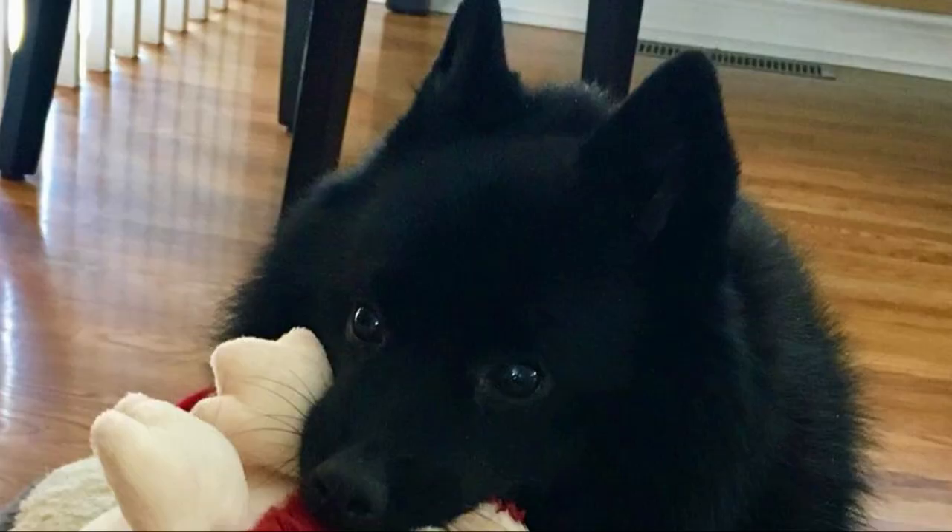Tell me in the comments what you like the most about the Schipperke and what is your experience with this dog breed. If you are new to this channel, consider subscribing and turning notifications on. Check our Instagram and Facebook — links are in the description. Thank you for watching, see you in the next video.